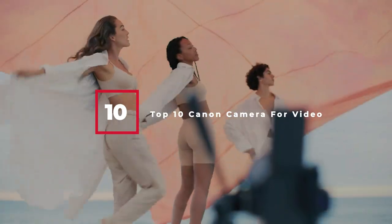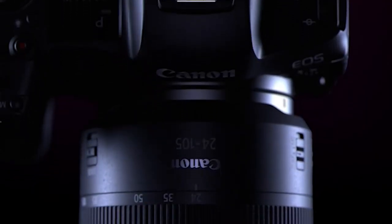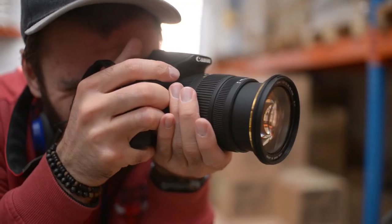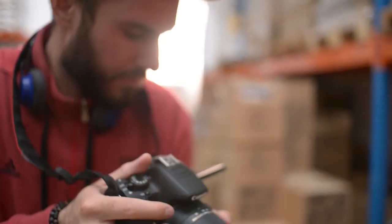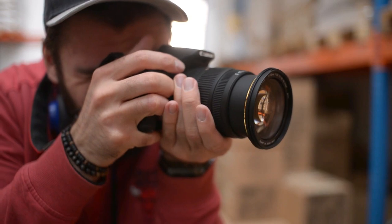If you are looking for the best Canon camera for video this year, you are at the right place. In this video, we're going to show you the best Canon cameras for video available on Amazon today. We reviewed literally dozens of products, and we made this list based on a number of factors including the features of the product, value for the money, and the reputation of the manufacturer.